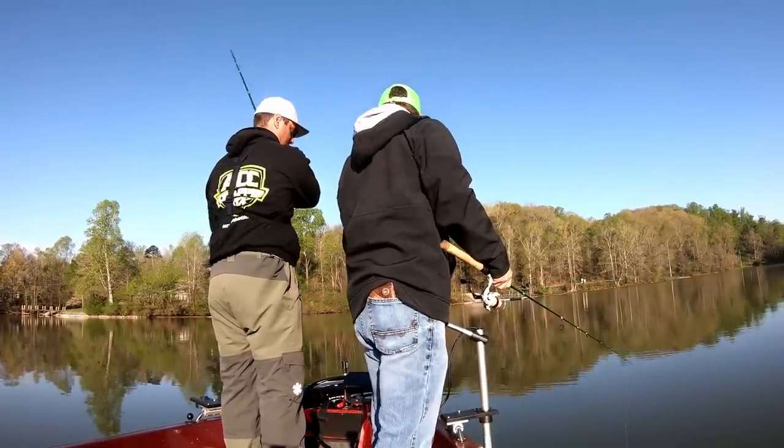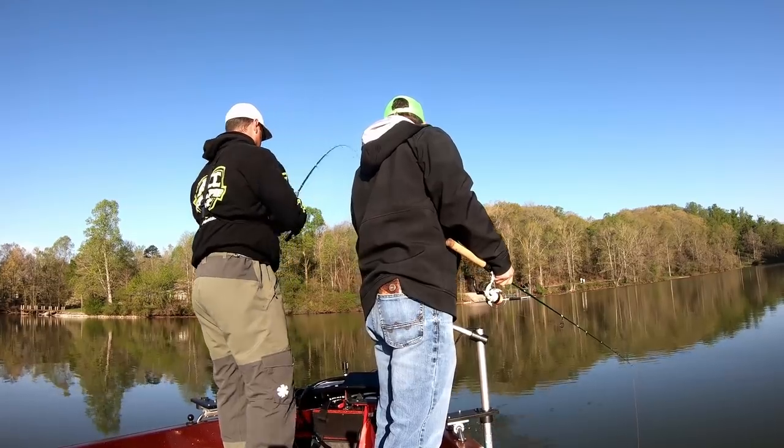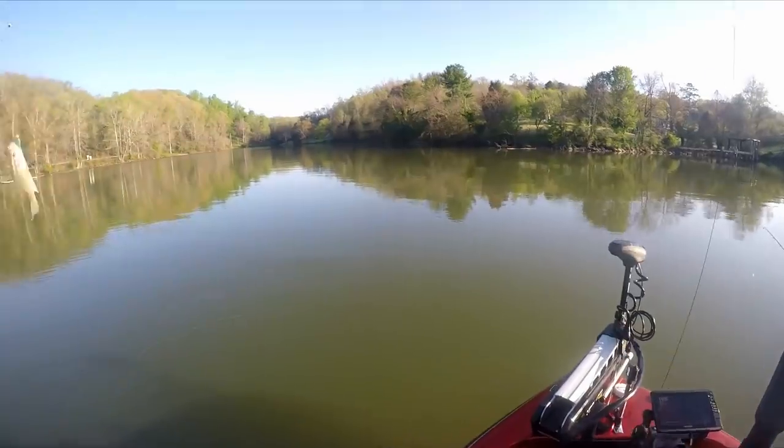Got him — that's a little guy. That's a keeper, yeah. Little guy.